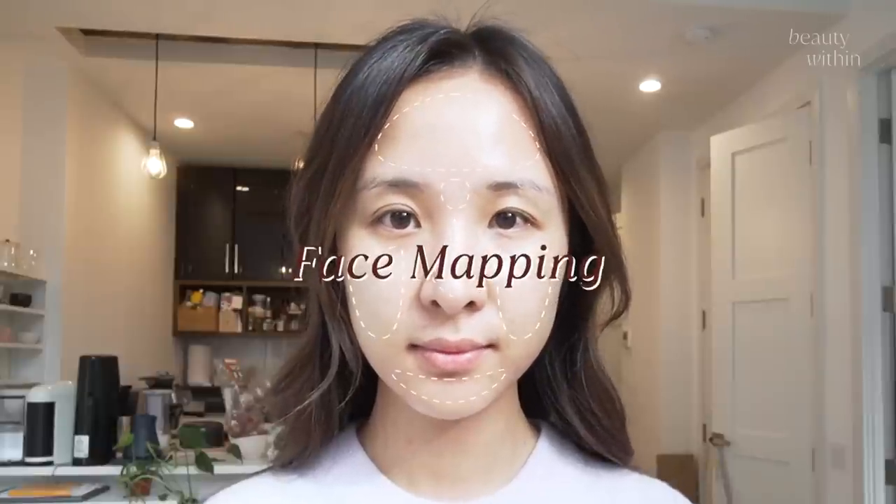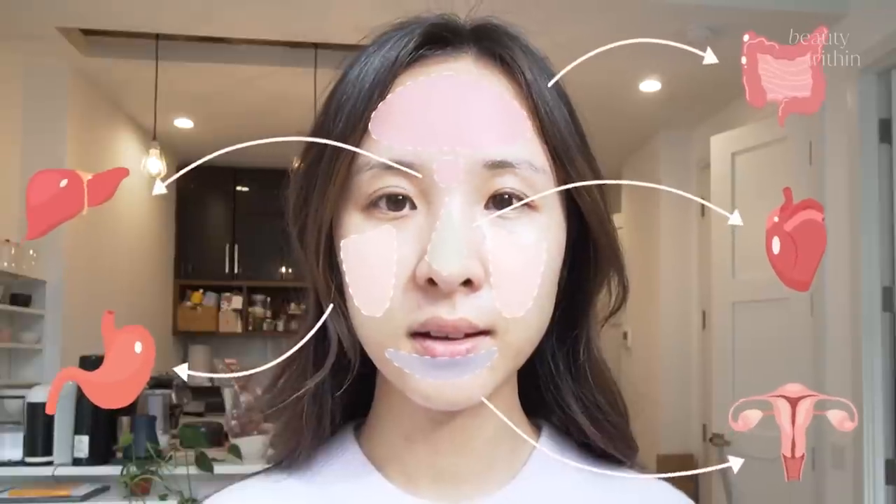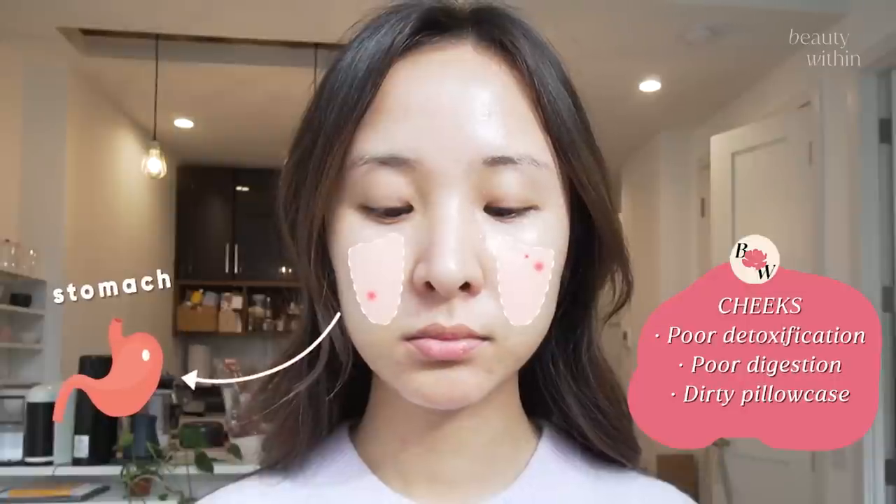Before we get into that, just to tie it all together — we've all heard of face mapping, right? It's this approach that reveals that depending on the specific areas or regions of our face where we break out or experience irritation, it ties in to suggest that a specific area of our body might be off balance. For example, when our cheeks start to break out, the cheek area is related to our stomach. So maybe we've been eating and indulging on salty foods, takeouts, pizza, what have you.